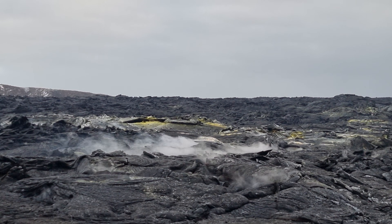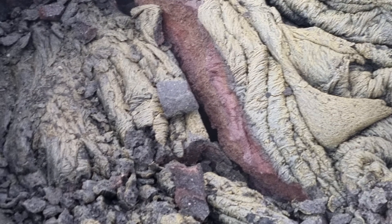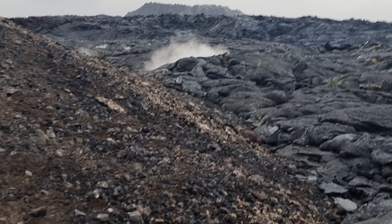Look there, how yellow it is. All those winds are driving the gases. Here, there is lots of gas and activity.